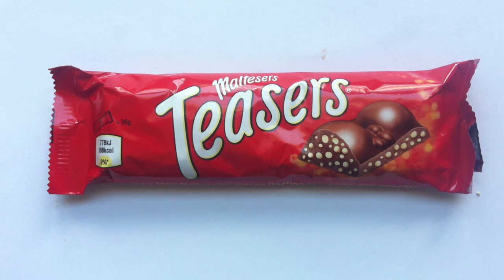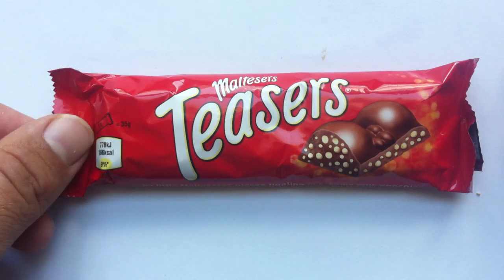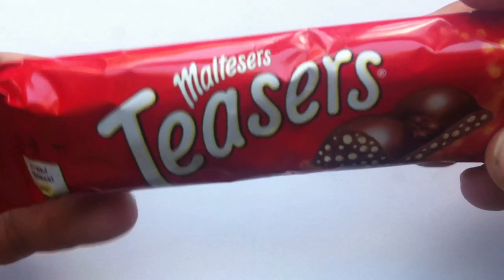Maltesers returns today to walk in the candy aisle. Hey everyone, my name is Jeff, and here's a review of the Maltesers Teasers Chocolate Bar. That's right, Maltesers returning again.